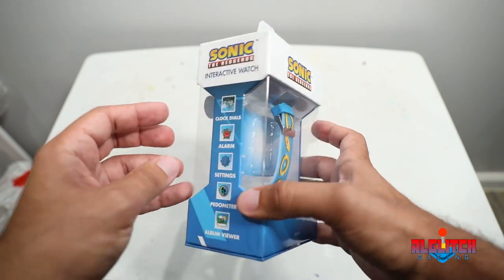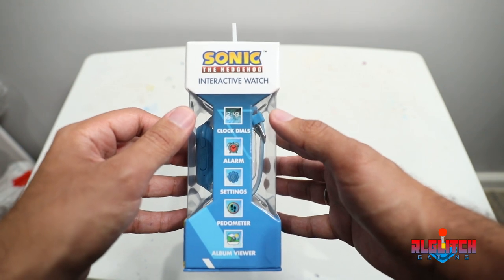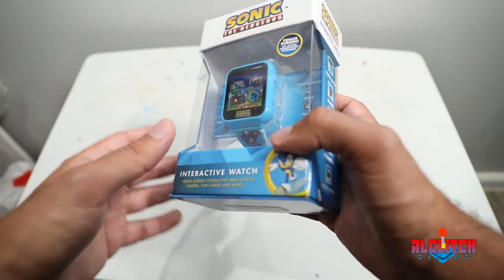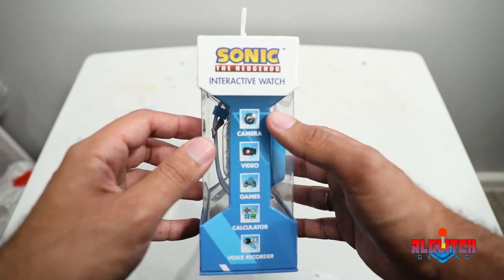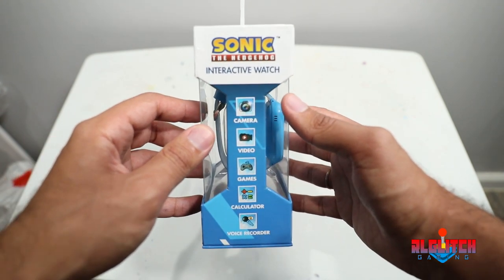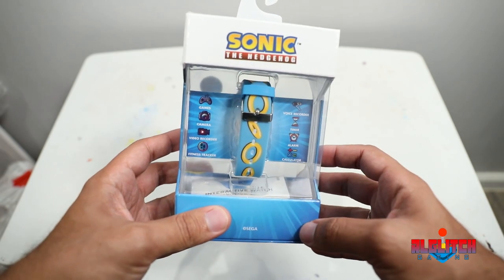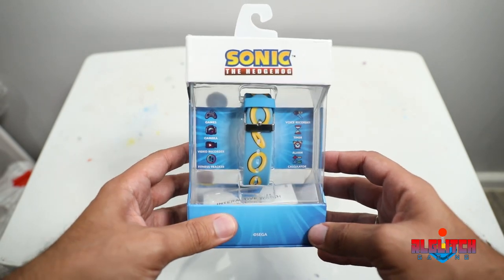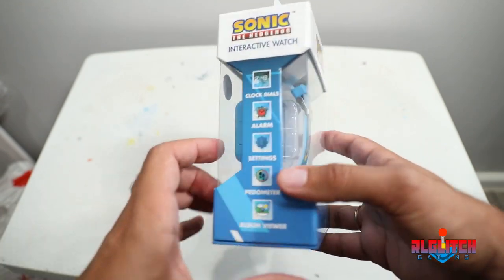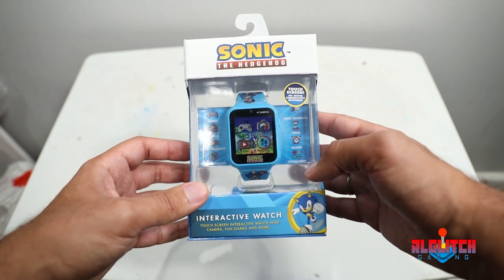So it's a Sonic the Hedgehog interactive watch with quite a few features. On the side it tells the time, there's an alarm, settings, pedometer, album viewer, and it also has a camera — which sounds wild, basically like a whole cell phone. It shoots video, there's games, a calculator, and a voice recorder. So this is like a smartphone almost, just as a watch, minus phone calls — I don't think your service provider will let you get away with that. Never seen anything like it as far as Sonic the Hedgehog goes.